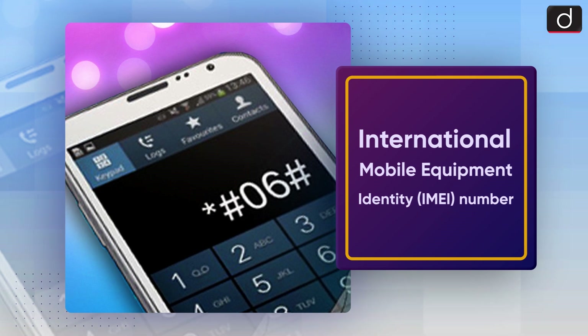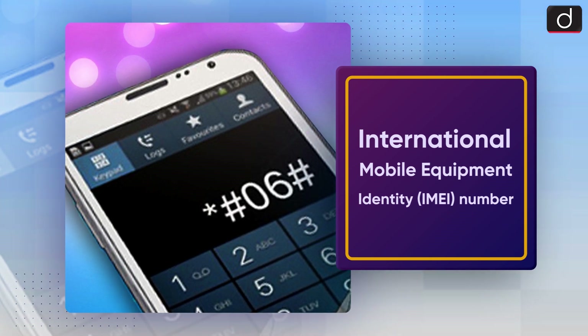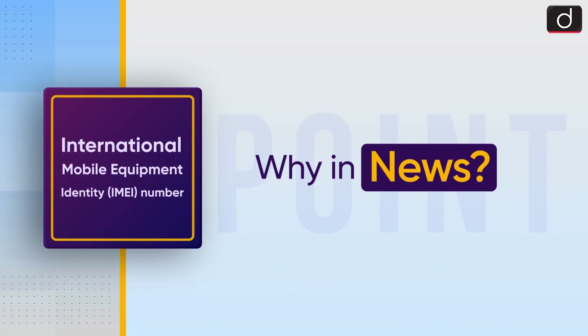Dear viewers, Drishti IAS welcomes you to the new series of To The Point. Today's topic of discussion is International Mobile Equipment Identity, i.e., IMEI Number. First of all, let's see why it is in the news.